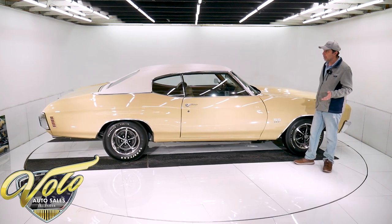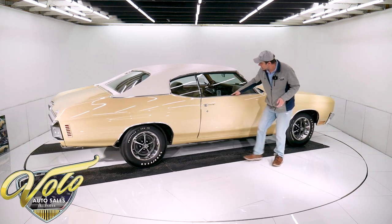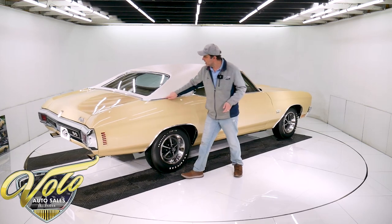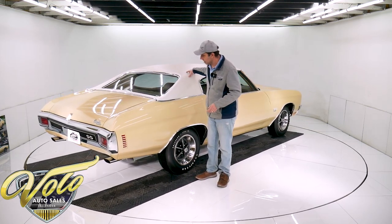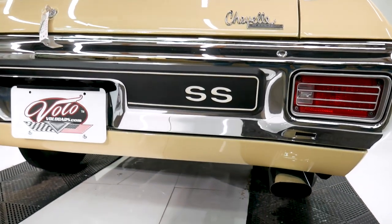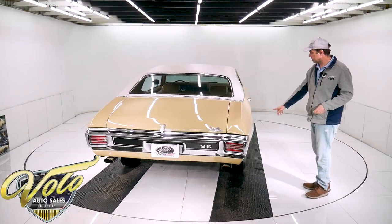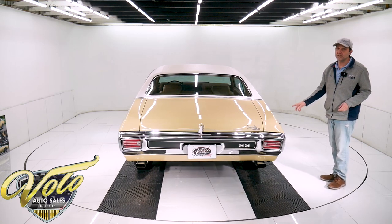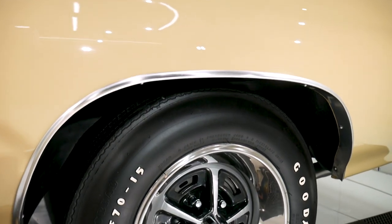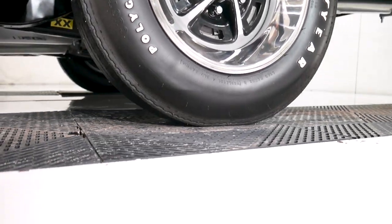Every exterior piece of trim has been replaced — every molding, seal, door handles, metal door edge guards — all of this. The white vinyl top is excellent. The lenses have been replaced, emblems. The paint and body is just outstanding. They did upgrade the wheels — those are SS wheels, they're new but they're 15 inch. The originals were 14, and they bought polyglass Goodyear reproduction tires. The headlights are even T3 headlights, the originals.